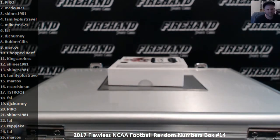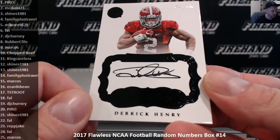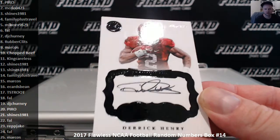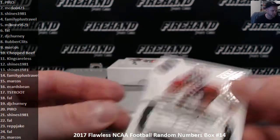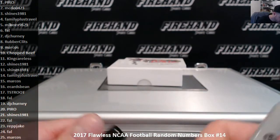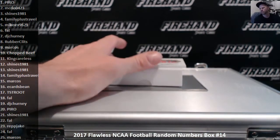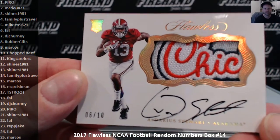We got a one-of-one going to the one spot — Pyro. Derrick Henry Juan de Juan, black foil 1 of 1. Congrats to Pyro. Wow, look at this thing. All of a sudden I have a craving for a chicken sandwich — just remember I want to eat a chicken sandwich right now. Weird.